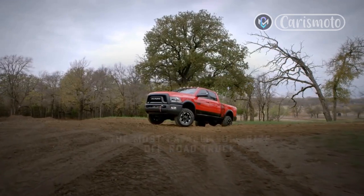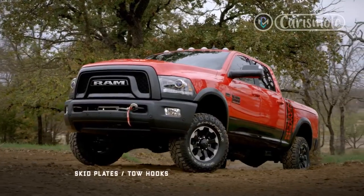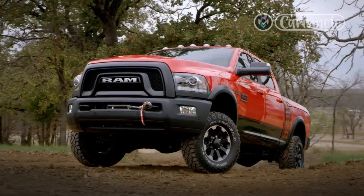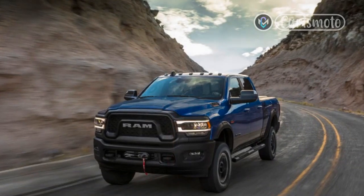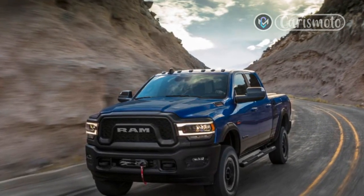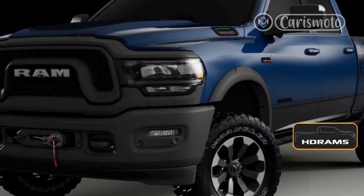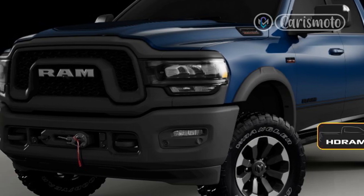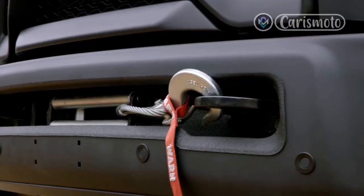Despite the segment's newfound infamy thanks to rockstars like the Ram TRX and Chevrolet Silverado 1500 ZR2, the full-size off-road pickup isn't a new invention. In fact, the entire breed can trace its roots to a single vehicle — the Dodge Power Wagon. Introduced after World War II and based on military specifications, the Power Wagon was the first mass-produced 4x4 pickup offered to regular customers — no conscription needed.